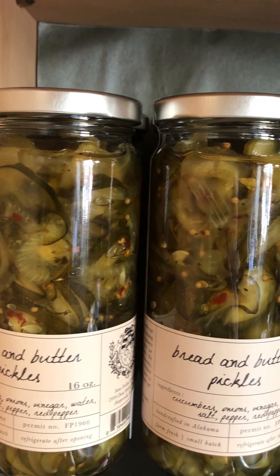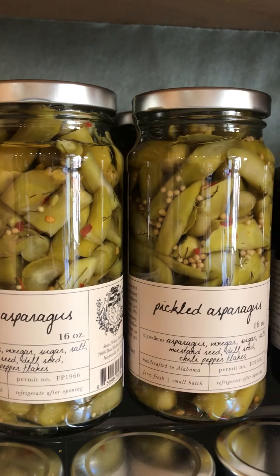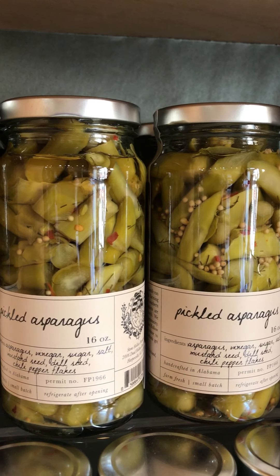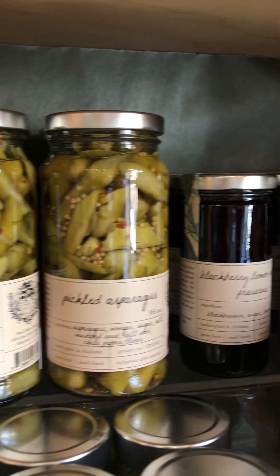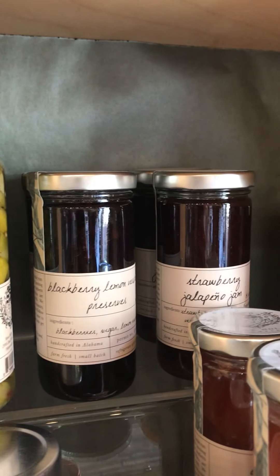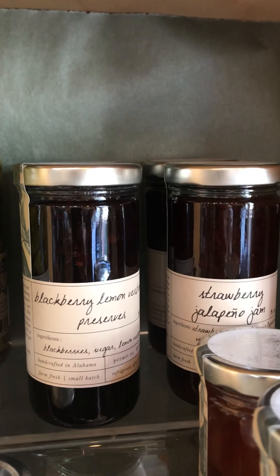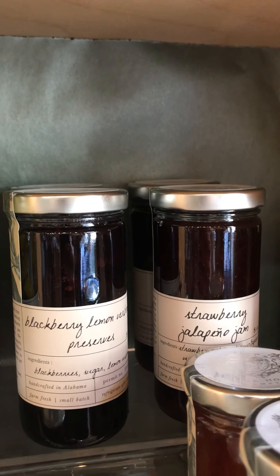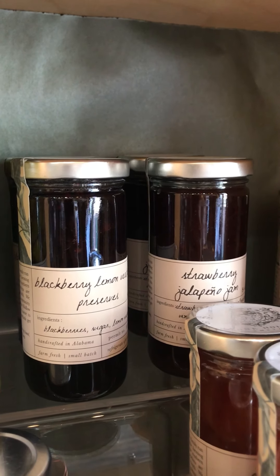Some products we've had in the past and are bringing back, like these delicious bread and butter pickles — so yummy, look at all the great spices in there! Then there's their pickled asparagus. We had it in the full stalks last time, great for a Bloody Mary, but I found I was chopping it up and putting it on top of salads, so I went with their chopped version. We also have the blackberry lemon verbena preserves.